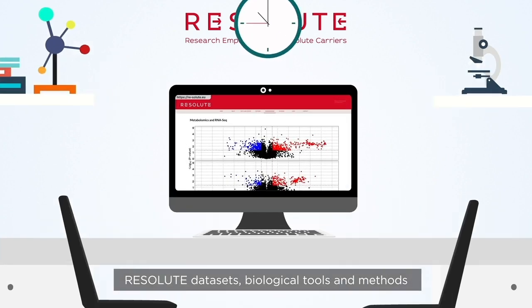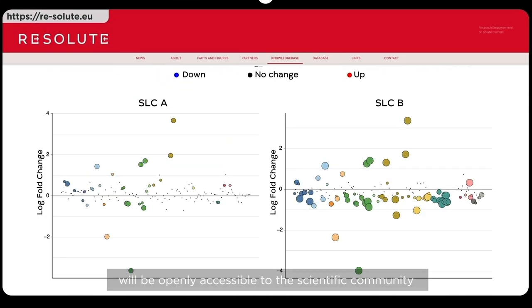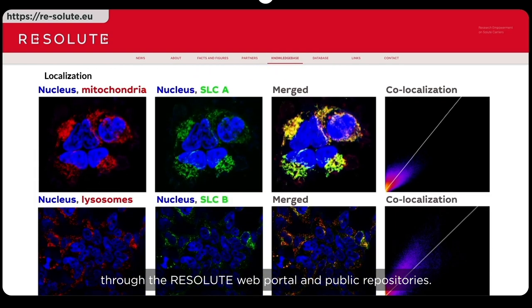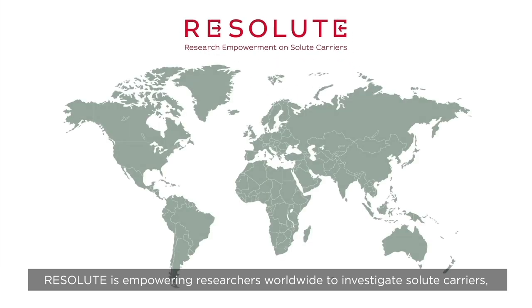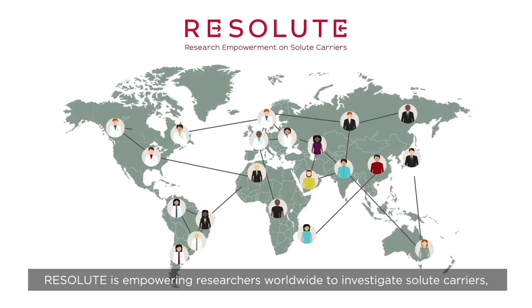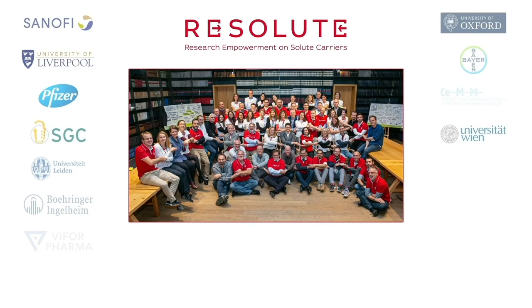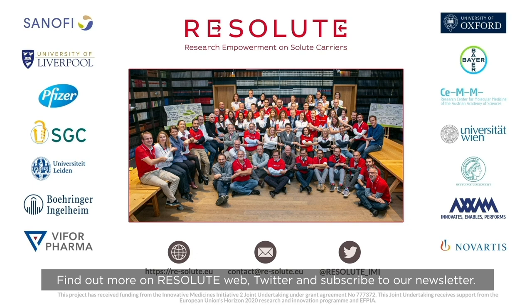Resolute datasets, biological tools, and methods will be openly accessible to the scientific community through the Resolute web portal and public repositories. Resolute is empowering researchers worldwide to investigate solute carriers, which will accelerate the development of new drugs targeting these transporters. Find out more on the Resolute website, Twitter, and subscribe to our newsletter.